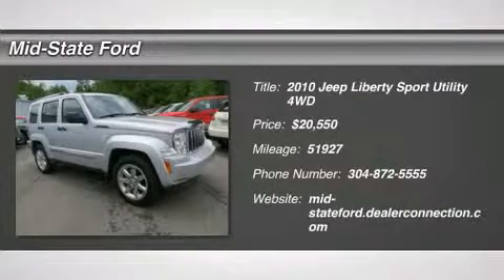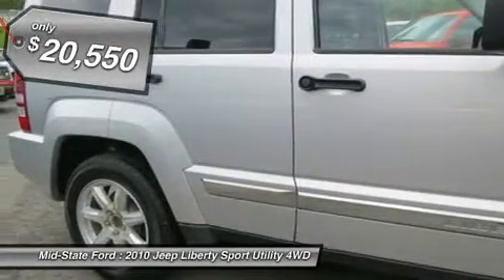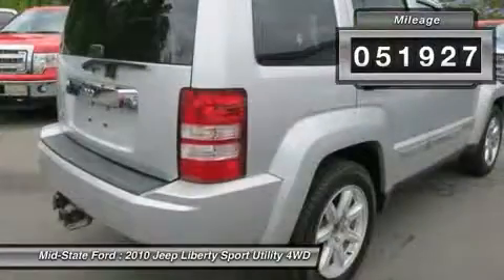You'll love this 2010 Jeep Liberty. This is a car you'll want to take home. With 51,927 miles, it features automatic transmission and an exterior color of bright silver metallic. Call us and be the first to open the car door today.